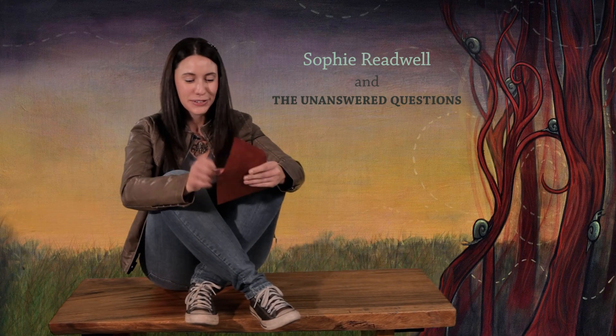A question for me. Dear Ms. Readwell, how does our microwave get our food hot? Signed, confused by the microwave.